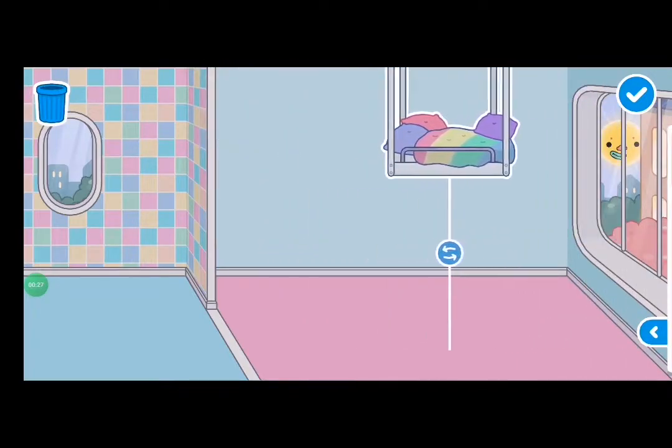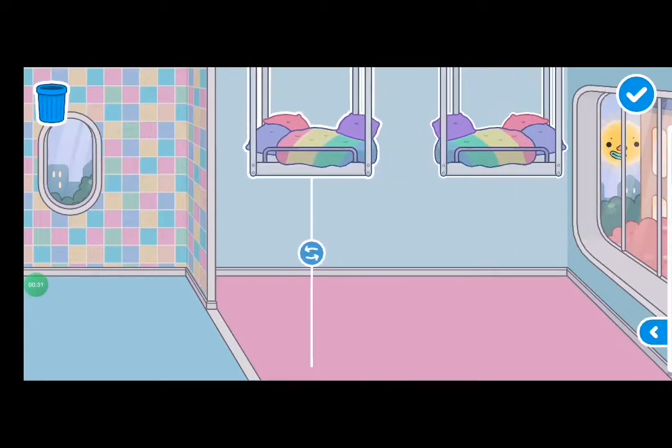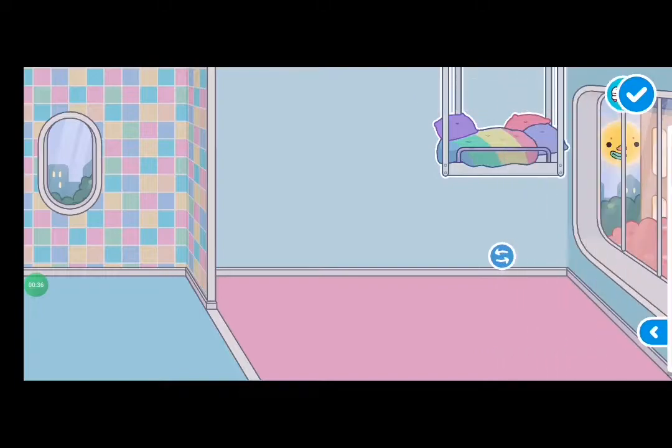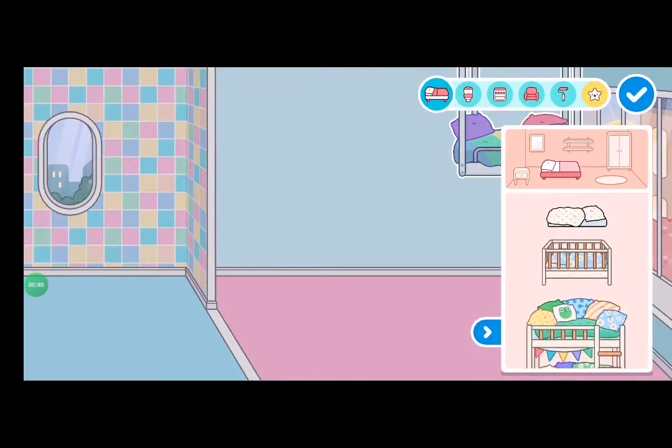So let's get started. I'm using this hanging bed — it's like a hanging bed — and I'll go put it right over there. It's really nice.